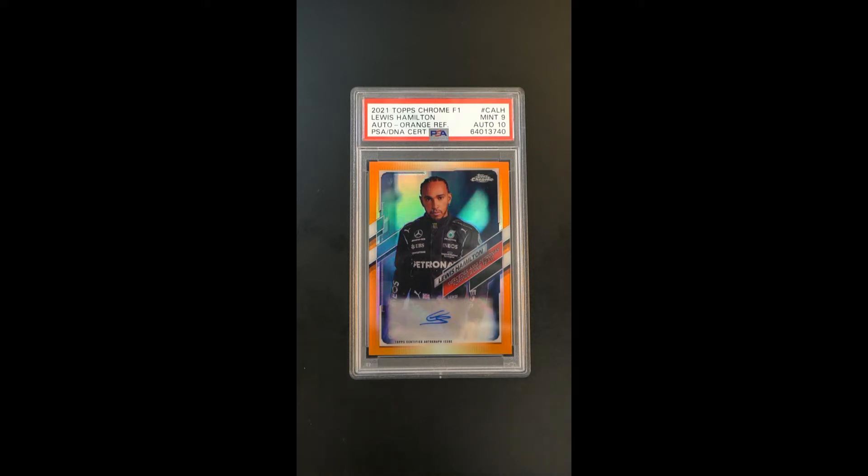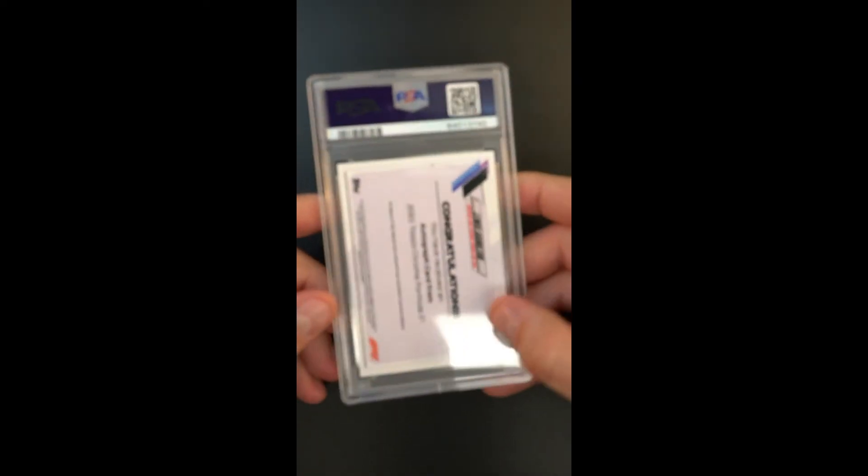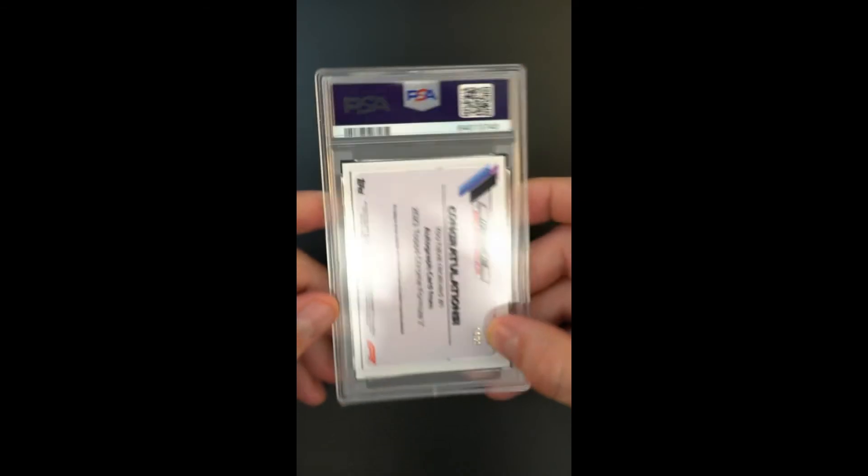We're getting a mid-9 overall with a 10 autograph. Just everything about it is where you'd expect it to be given the grade and the designation.